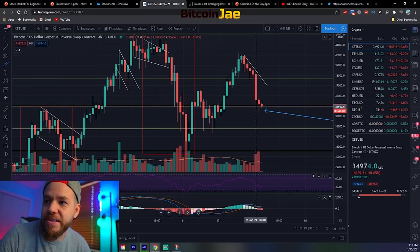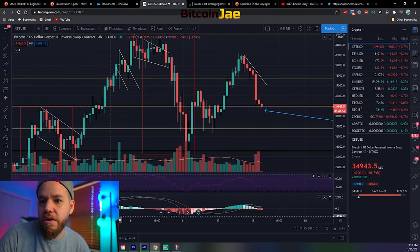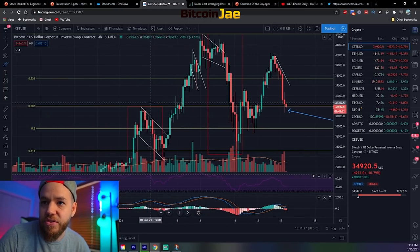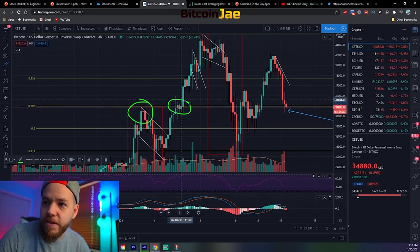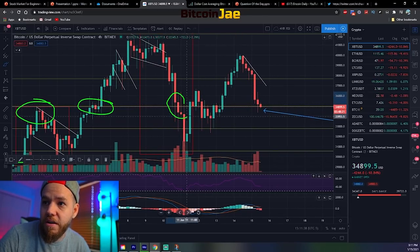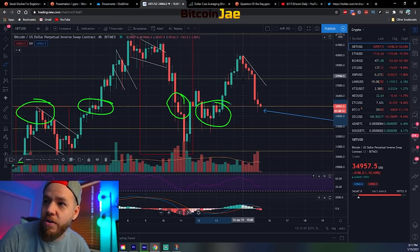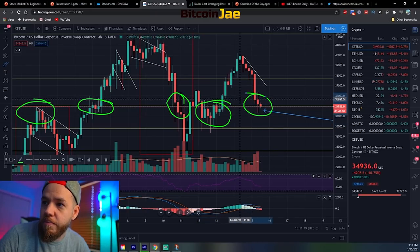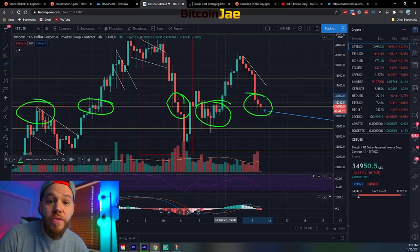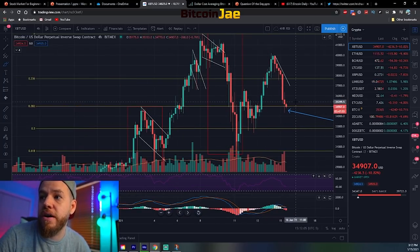How did I know this was a support? The first thing is this is a Fibonacci level - specifically the 38.2% Fibonacci level. The second thing is if you look back at history and price action, you can see there's a lot of consolidation right there, which means there's a lot of price action. There's resistance, then support, then resistance - it broke out, and now that it's coming back down, boom, it is now support again.